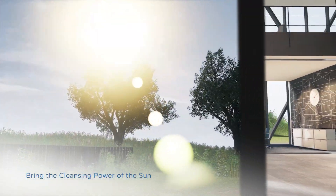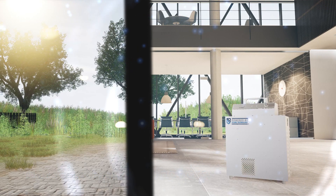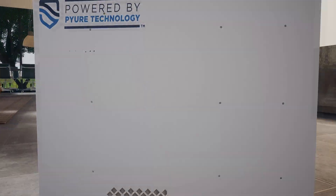Bring the cleansing power of the sun indoors. Pure technology recreates the cleansing action of the sun to naturally purify the indoor environment.